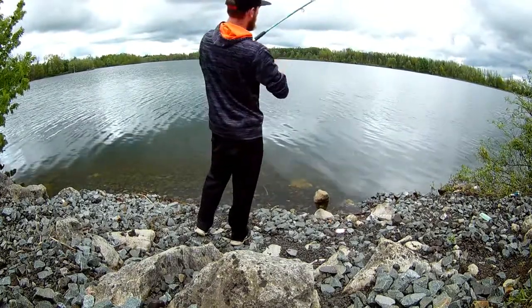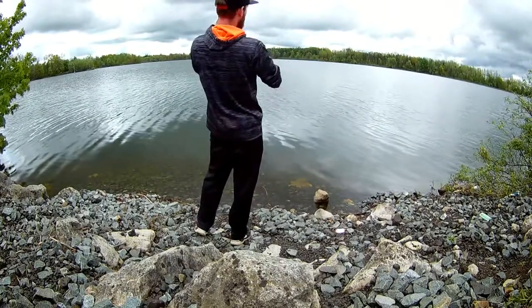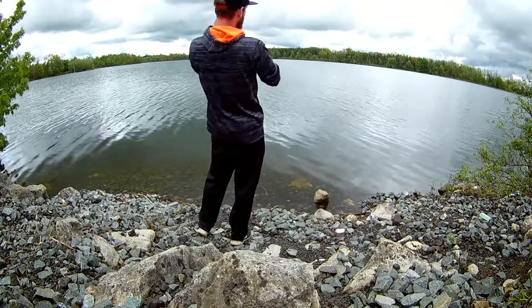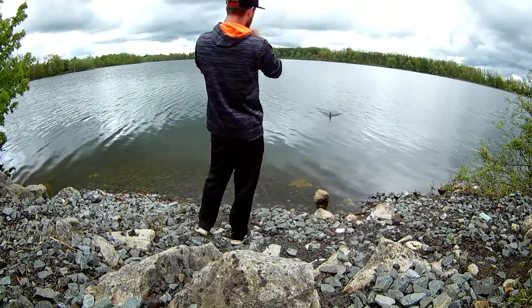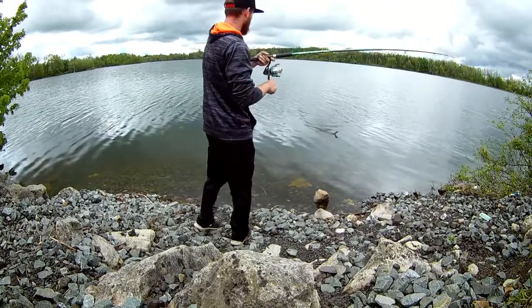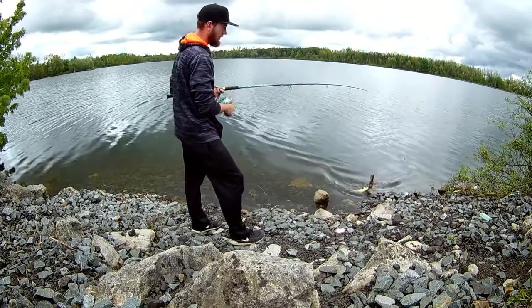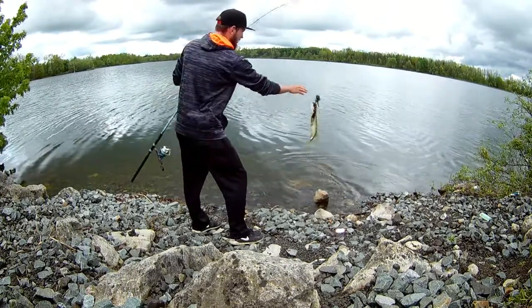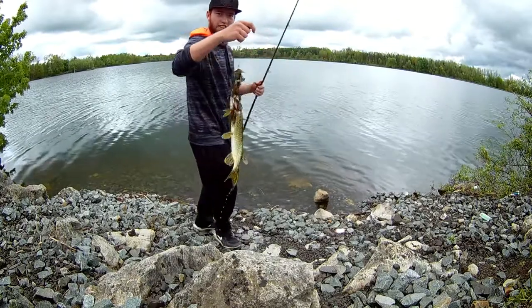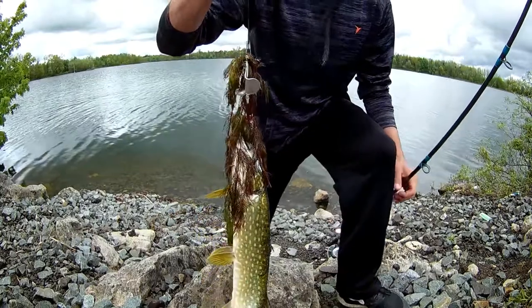Fish on! I missed it — I hope the GoPro got it. That's awesome — brought me right into the weeds. Good first fish of the day, little guy. First one on camera, that's awesome, I'm pumped!